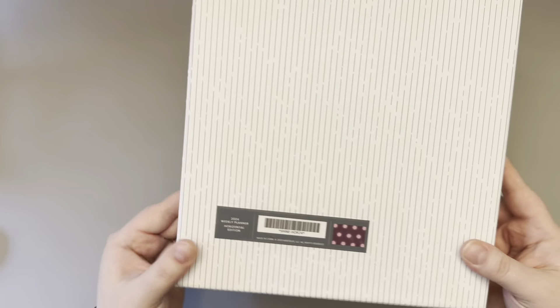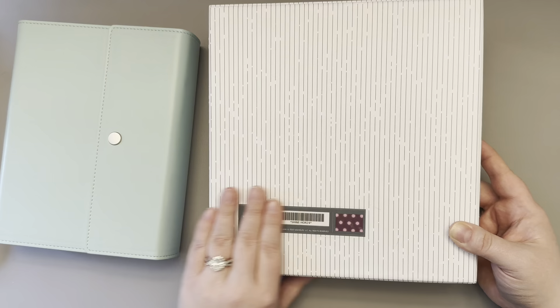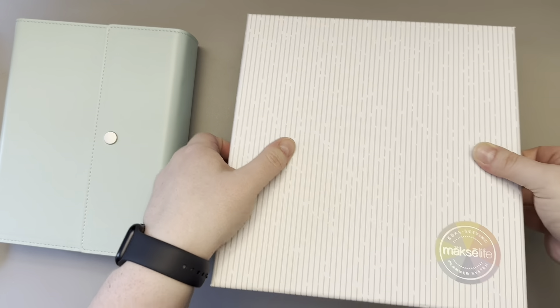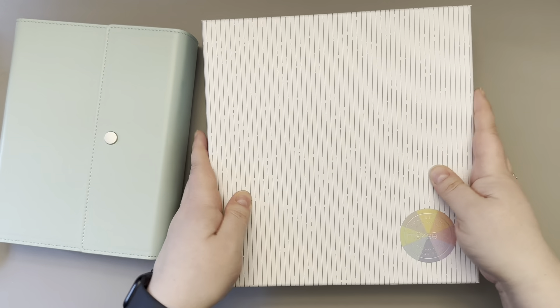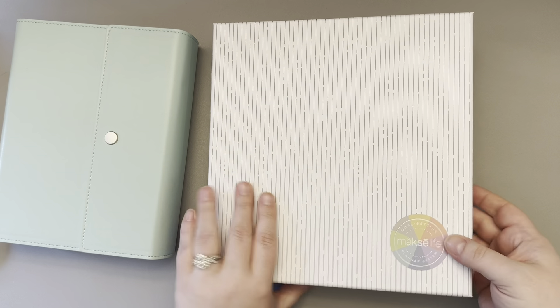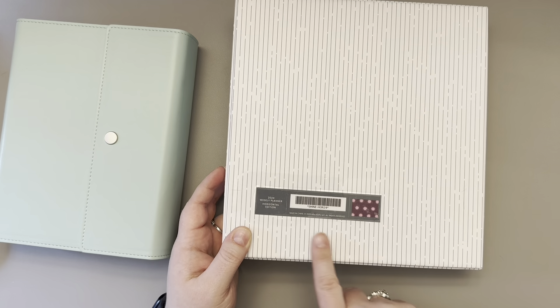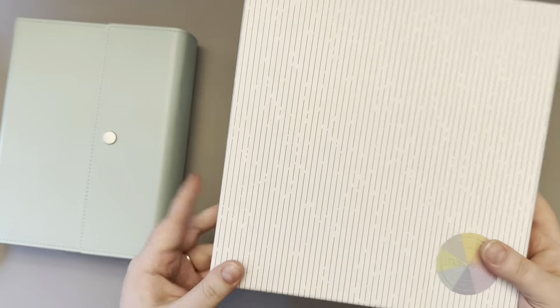The flagship planners do come in the keepsake boxes we're accustomed to. A little hack I did this year since I had multiple flagships: I cut the label off and taped it on the box so I could reference which planner is in which box. When you get your flagship it will be inside the box with bubble wrap around it, and then the box itself will be encased in a plastic protection cover. Standard keepsake box for your flagship planners.